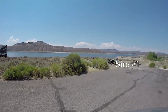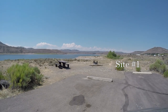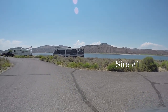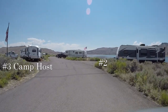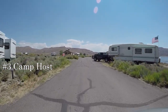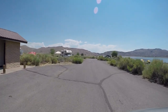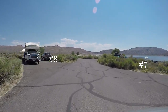Campsite number one is down by the rocky water. I believe the max RV length for this campground is about 44 feet — everything's paved. Got a camp host on the left. Site two on the right, three is our host, five left, four right. There are restrooms nearby. Campsite number six. These sites are pretty close together. Site seven.